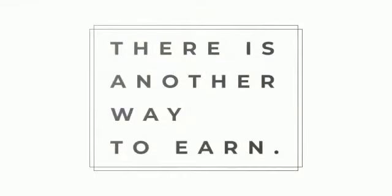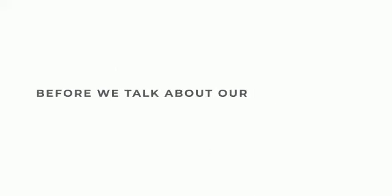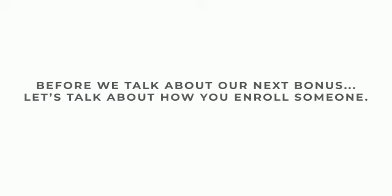There is another way to earn on not only your straight line but on that of the whole company, which we will cover later on. Before we talk about our next bonus, it's going to be helpful to cover how you enroll someone with the company.